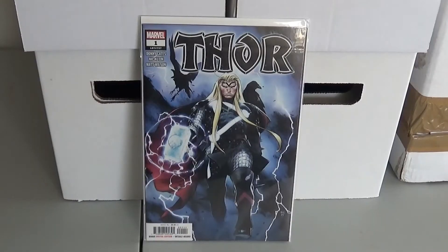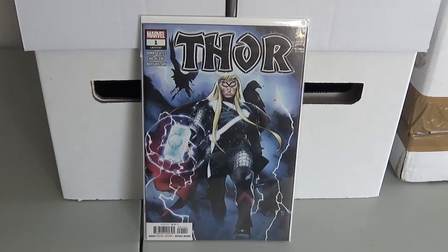So the first book I have here is Thor number one from 2020. Donny Cates took over Thor, so this is the first issue. This is where Thor becomes the Herald of Thunder in this book.